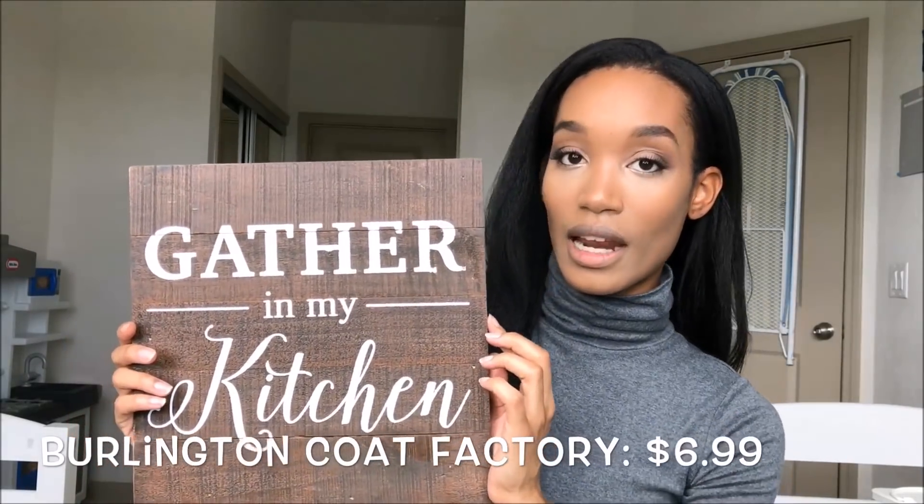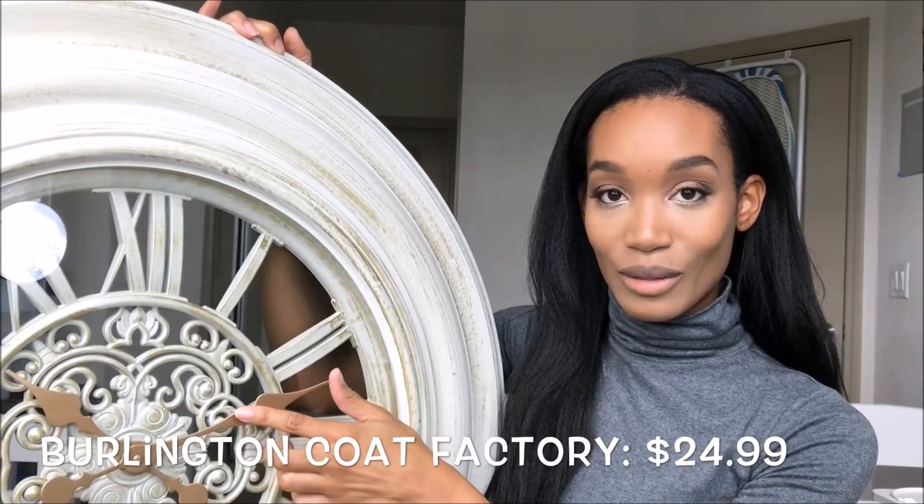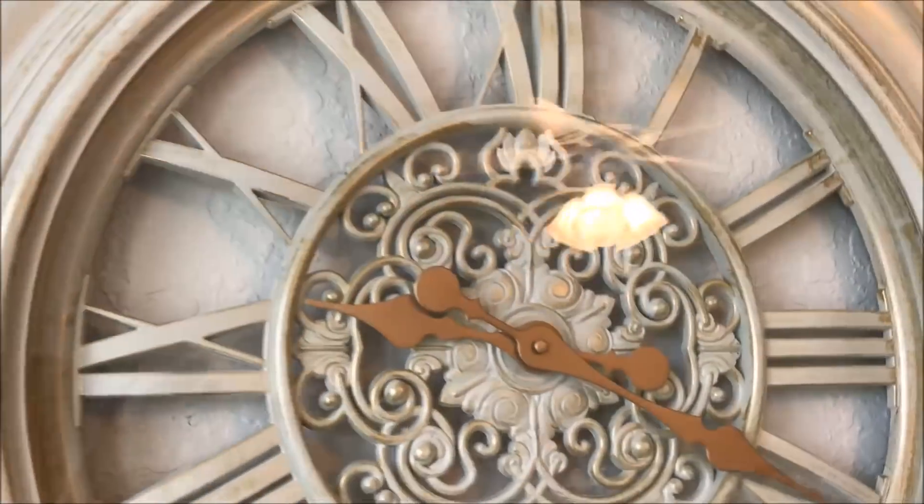The next thing I got from Burlington Coat Factory was this little sign, which is so cute. I have an empty wall in my kitchen where this can go, and since we're always cooking and eating I thought it was perfect for us. It matches my dark cabinets. The last thing I got from Burlington Coat Factory was this huge wall clock — I really like that the hands were this gold color. I think it'll go nicely on the big empty wall in my room. This was $24.99 at Burlington Coat Factory.